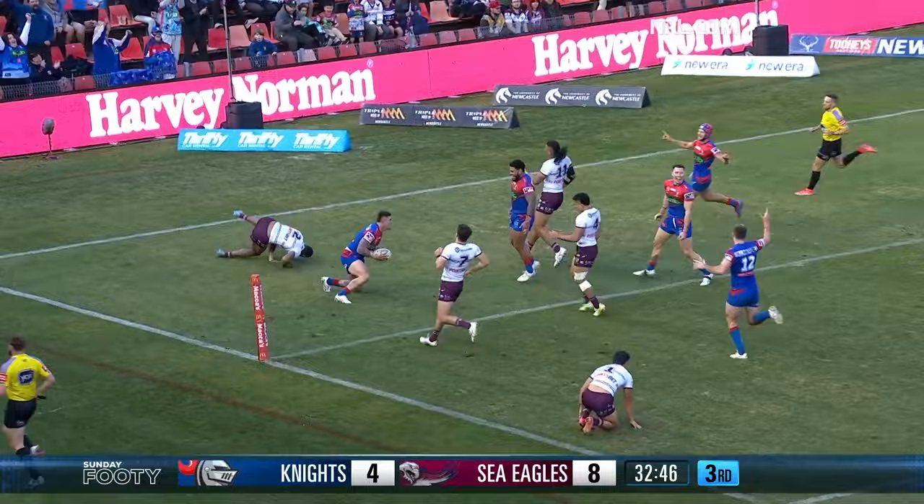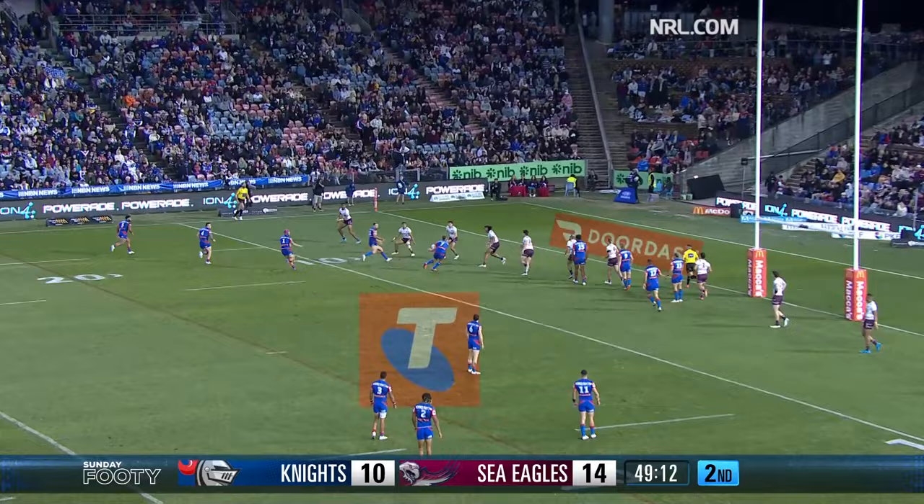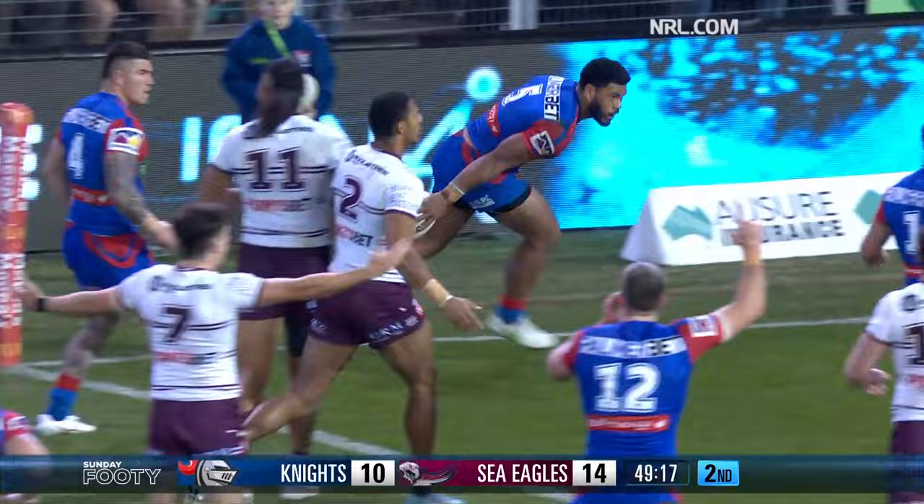The Knights about to reclaim the lead here — Hastings, if it's given, thrown out the back, Ponga's got it, and Marju strolls over for a try in the corner. A lot of space.